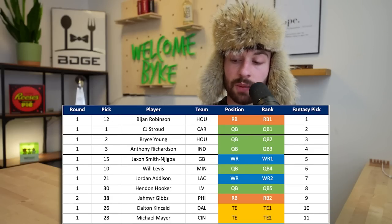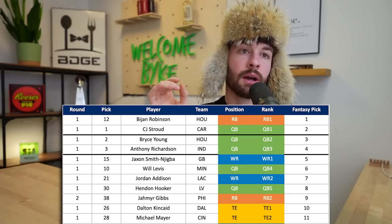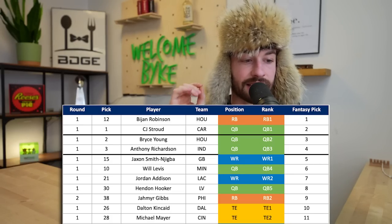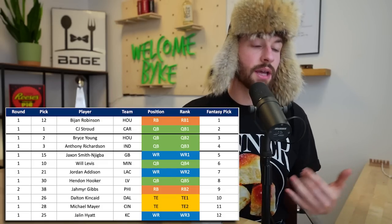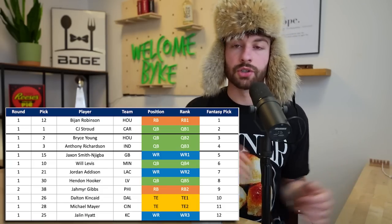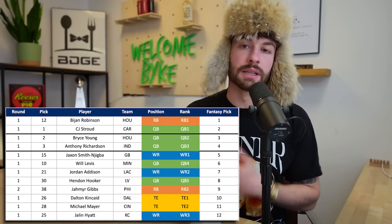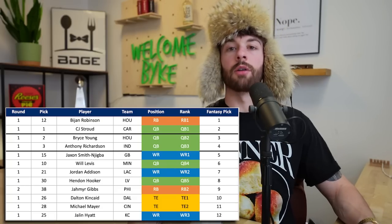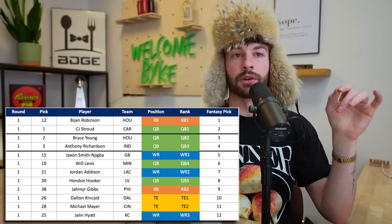Michael Mayer goes right behind him to Cincinnati - another beautiful landing spot with Hayden Hurst out of the way. He goes 28th overall, first round draft capital - he will be my 1.11. Rounding out the first round, Jalen Hyatt goes 25th overall to Kansas City. I'm not overly excited about Hyatt as a prospect - elite speed but a ton of broken plays, not a phenomenal route runner. Reception Perception's success rates versus man, press, and zone were not great. But you put him with Patrick Mahomes and they've lost Mecole Hardman - so there's opportunity there.